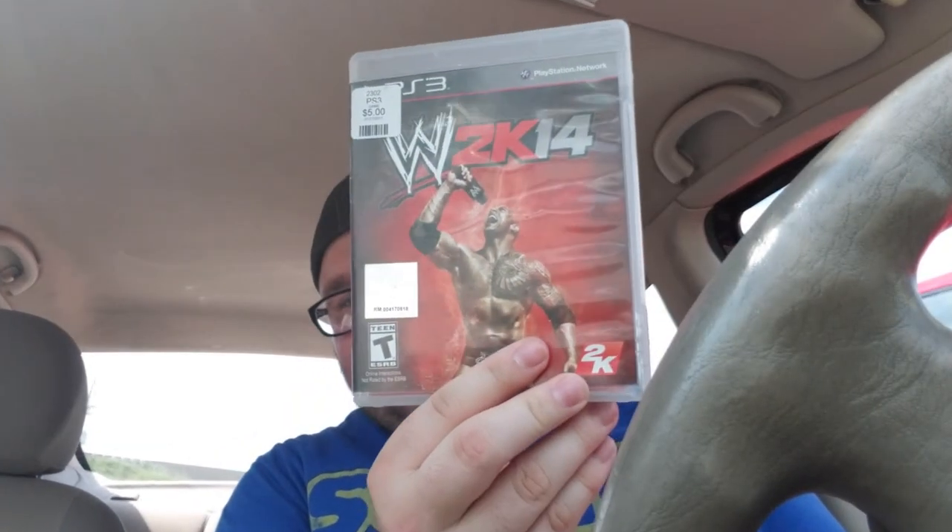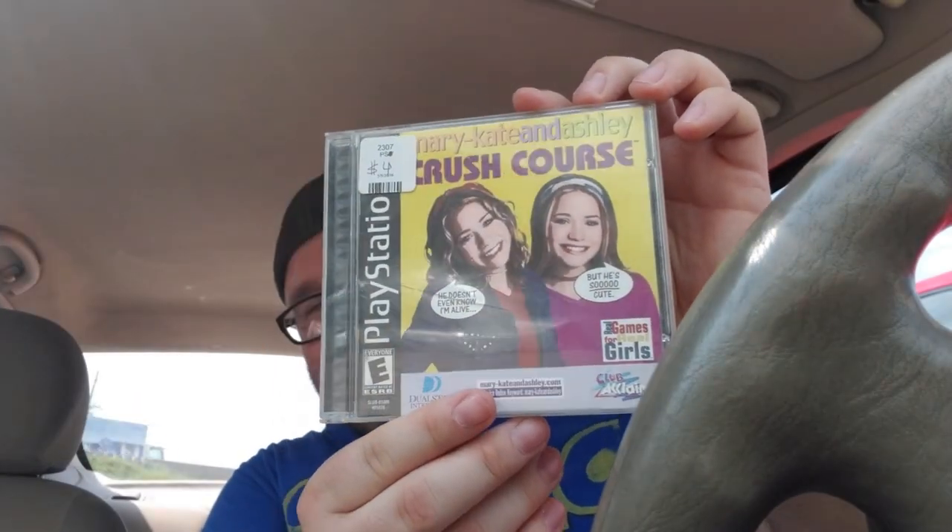Alright guys, so I hit up that pawn shop — pretty good store. They always have good deals. I'm going to be heading home. I did score some sports games for really dirt cheap. The two things that are notable: I got that for a dollar — woohoo! And always, always on the lookout for these: Mary-Kate and Ashley Crush Course. Oh my gosh — I got it for like 50 cents. I couldn't pass it up. The disc is immaculate.